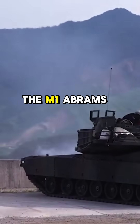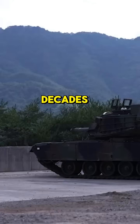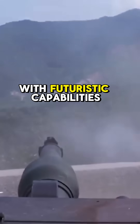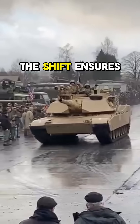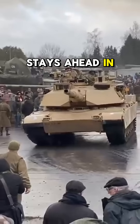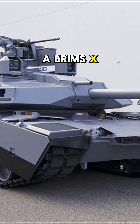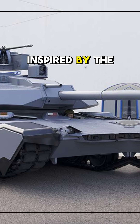While the M1 Abrams has been a formidable force for decades, the Abrams X takes innovation to a new level, combining proven engineering with futuristic capabilities. This shift ensures the U.S. Army stays ahead in modern warfare, ready to face the challenges of tomorrow's battlefields. Abrams X — a tank built for the future, inspired by the past.